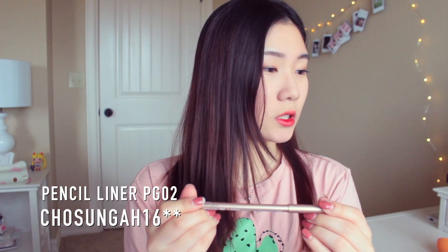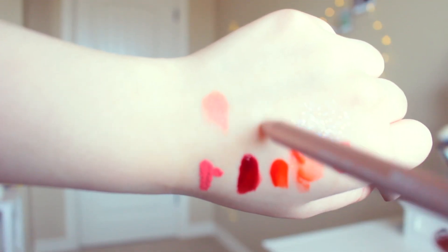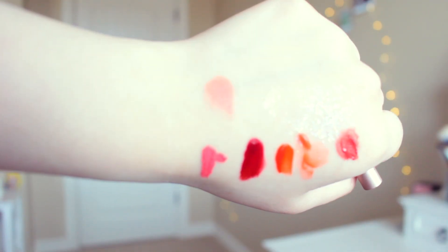Next I got an eyeliner — this is the Chosungah 22 Pencil Liner in PG-02 in Champagne Gold. It's a really shimmery pencil liner for your inner corner, and I think it's super pretty. It's the perfect amount of glitter — not too glittery, but glittery enough to make your eyes pop. It's also twistable, so you don't have to bother with a sharpener.